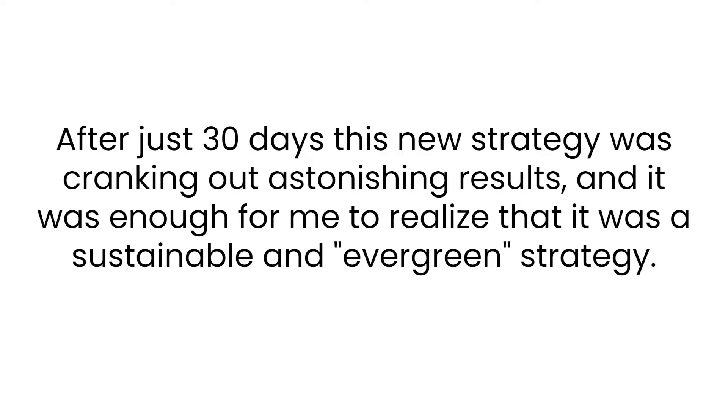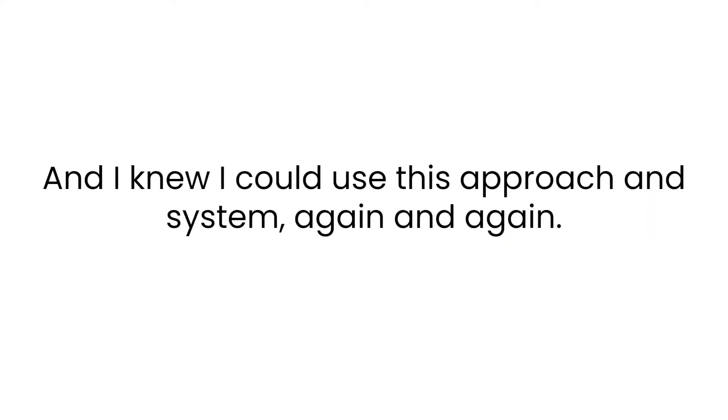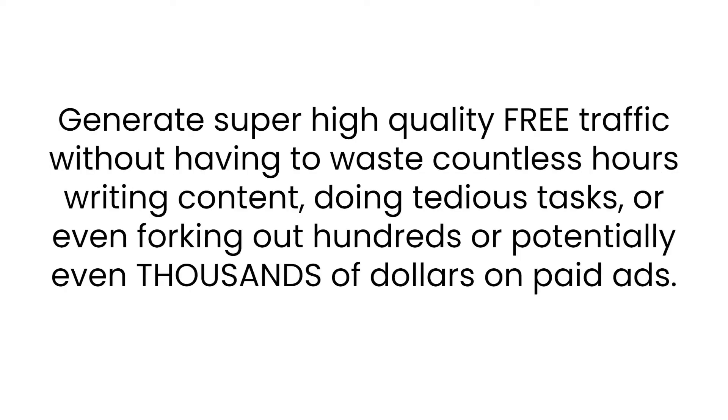The first time I ever implemented it in my own business, after just 30 days this new traffic generation strategy was cranking out astonishing results — enough for me to realize it was a sustainable and evergreen strategy. This is an exact image of the free traffic generated from a new domain for the Free Traffic Shotgun case study. I knew I could use this approach again and again — not just once like a fluke, not twice with pure luck, but consistently, repeatedly, day in day out.